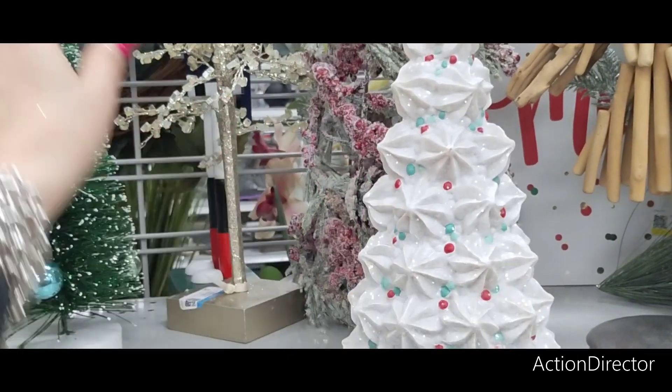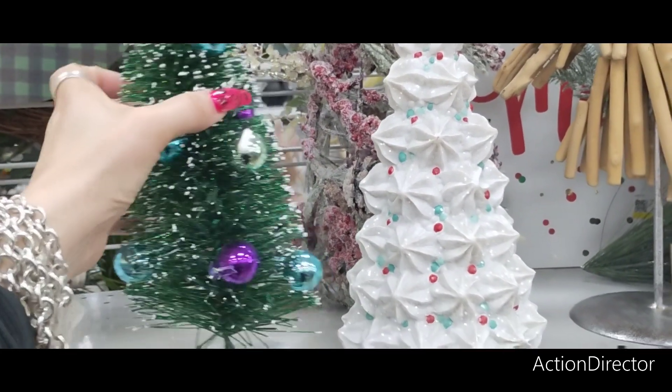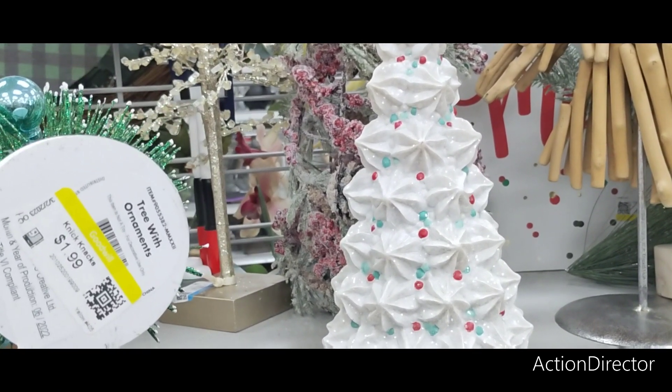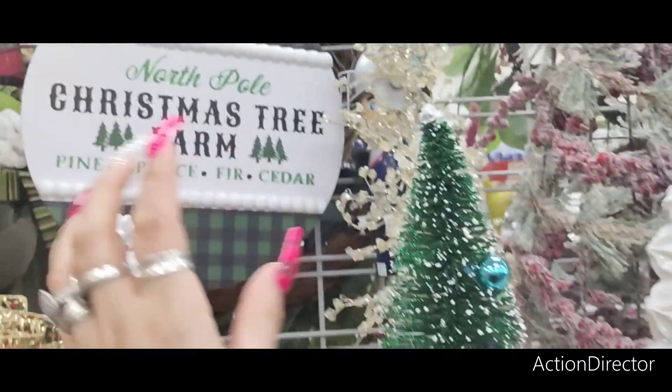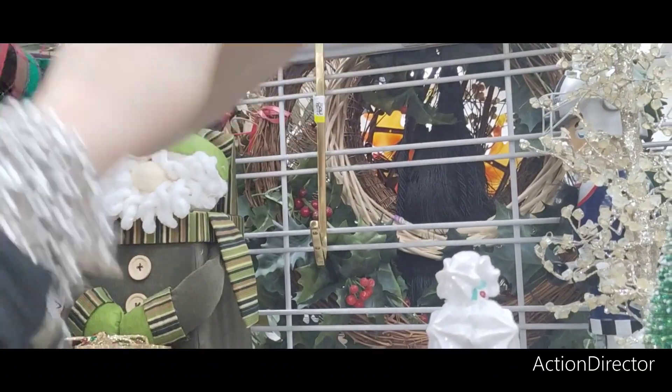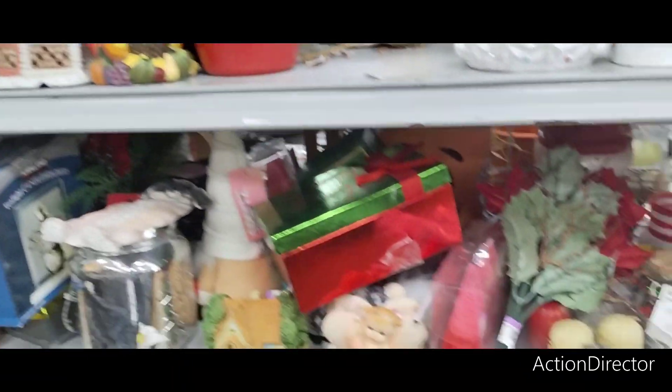There's a lot of Christmas here. This is cute too — not sure how much this is. $1.99. Tree with ornaments. This is from Dollar Tree, so let's see how much it is here — $1.99. Yeah, there's a Dollar Tree right next to us, so I'm not sure how they're going to pass that off for $1.99.